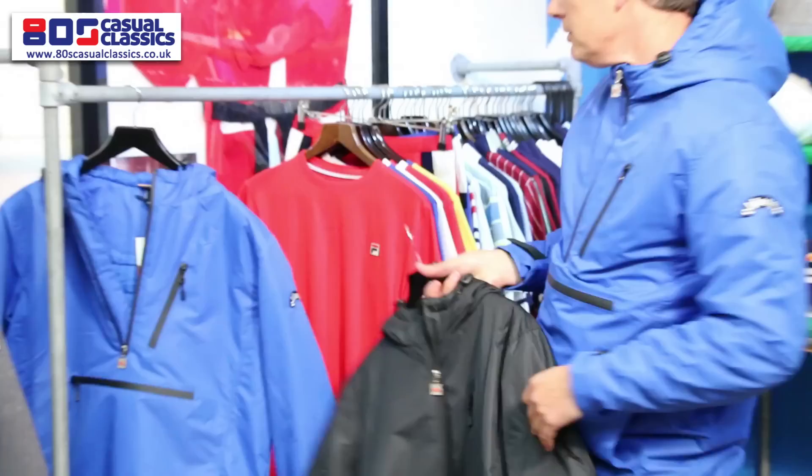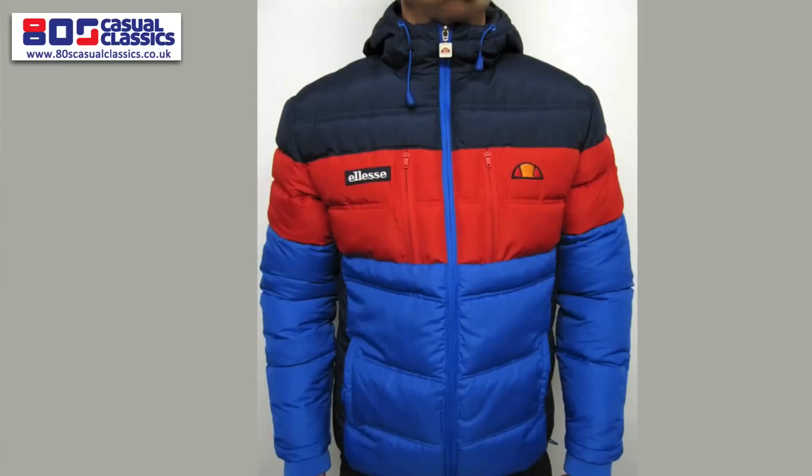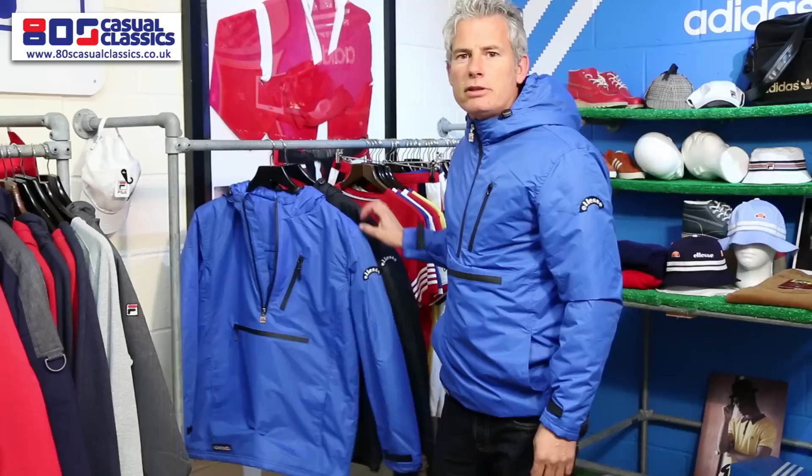As well as these jackets, there's another padded jacket — the Marinella — based on a 1980s jacket. Stay tuned, keep watching Facebook and Twitter, keep looking out for YouTube videos. Thank you.